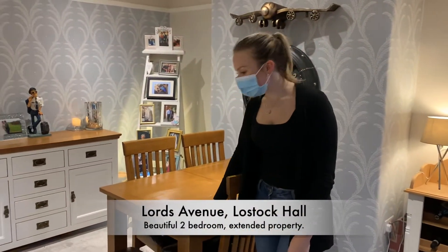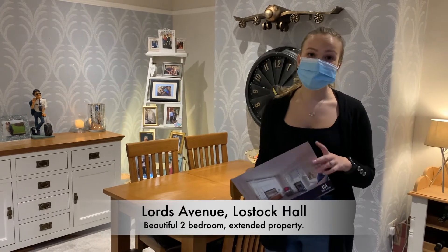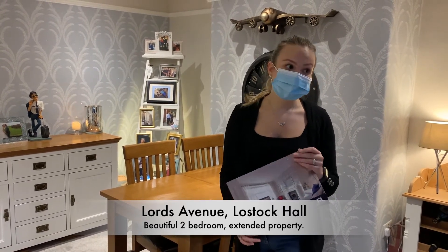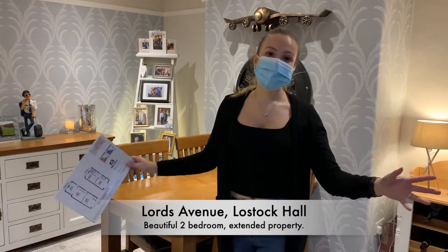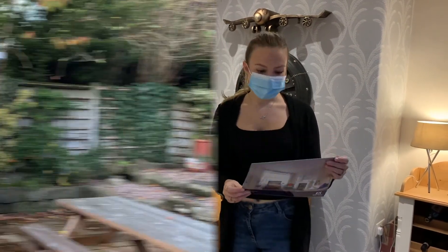So, as I said, we're at Lords Avenue on the outskirts of Lostock Hall. It's absolutely beautifully presented, as you can see. Extended, so there's a great entertaining space. There is actually a bar sort of back room, which we'll show you around.